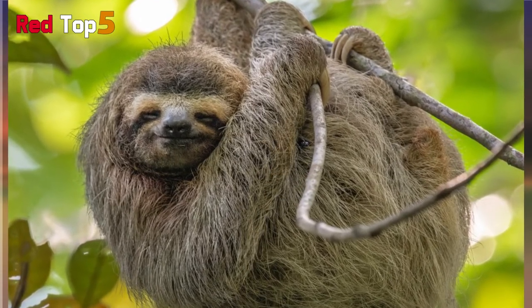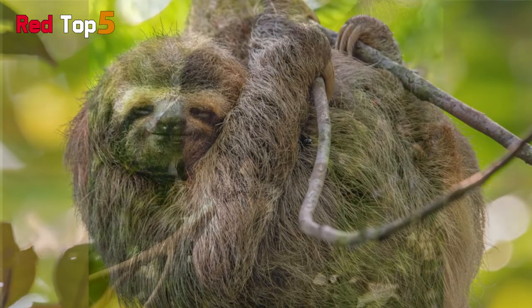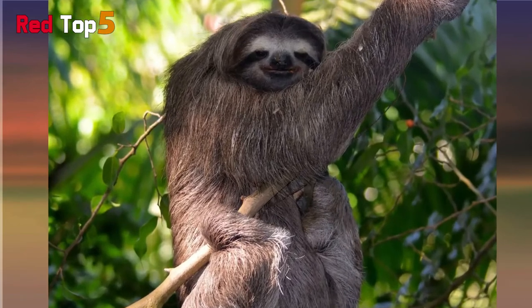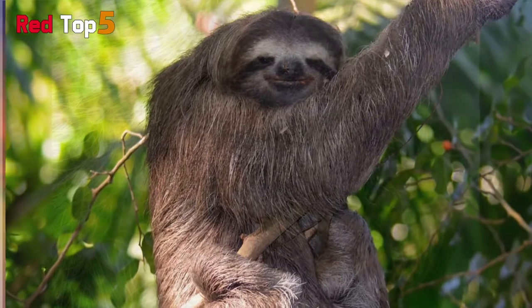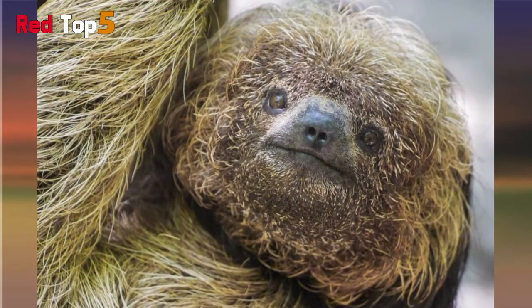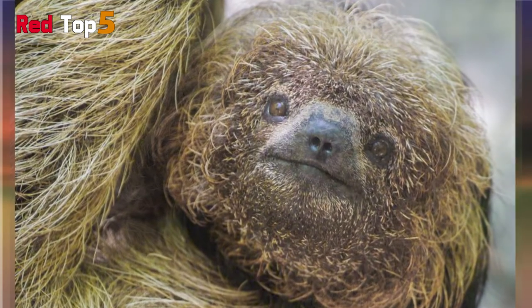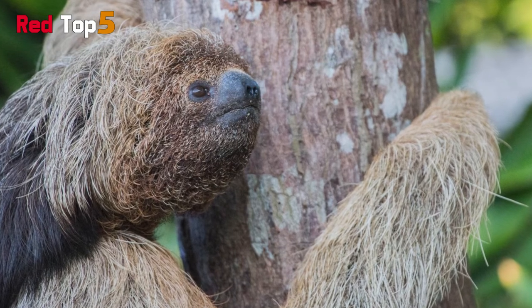Number two: Maned Sloth. The maned sloth is only found in Brazil's coastal rainforests, where it lives in the trees. The sloth has a double coat of gray or pale brown fur — the top coat is long and dense while the undercoat is short and dense. Mites, algae, and insects live in the animal's top coat, which serves as a mini ecosystem. It has a small head and masked eyes that are tilted backward. The animal's name comes from the black mane that covers its neck and shoulders, which is longer in males.